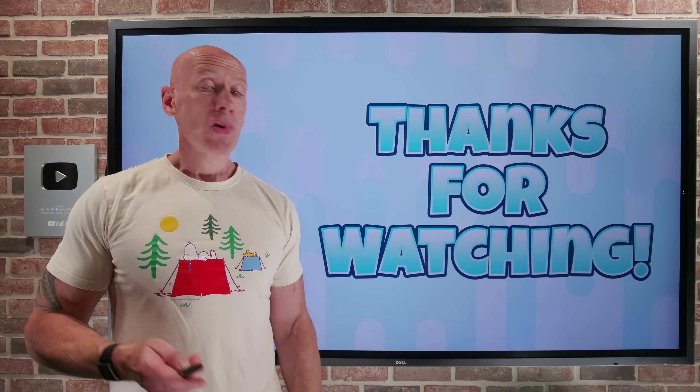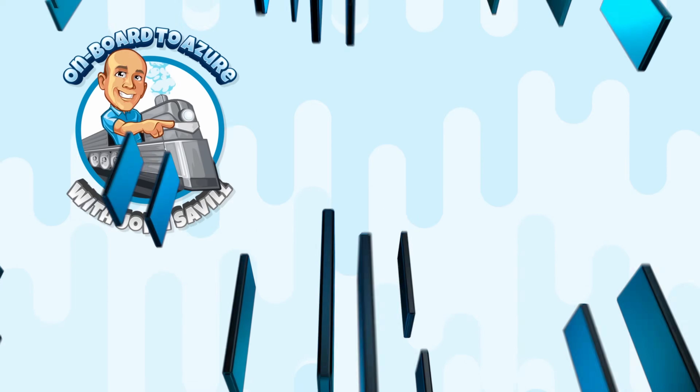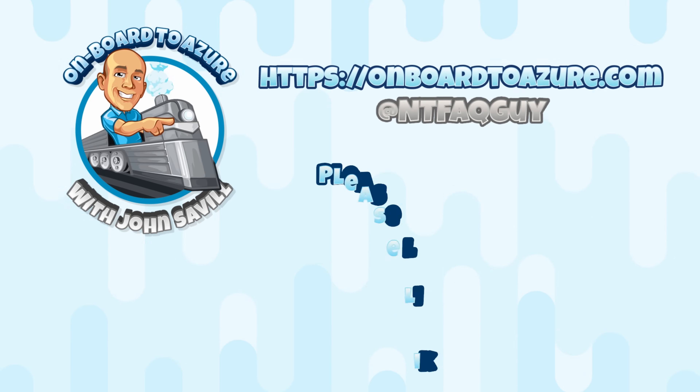That was it. As always, until the next video, take care. Thank you.